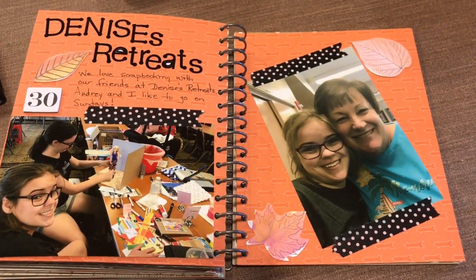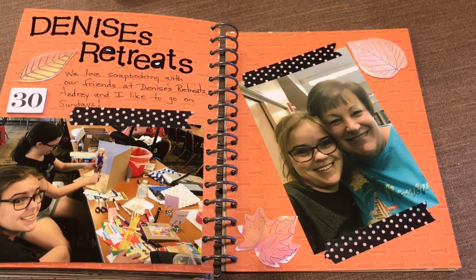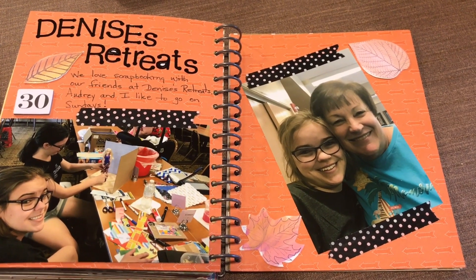And last but not least, for day 30, we like to go to Denise's retreats. We have made many friends there scrapbooking, so I dedicated this page to Denise's retreats.